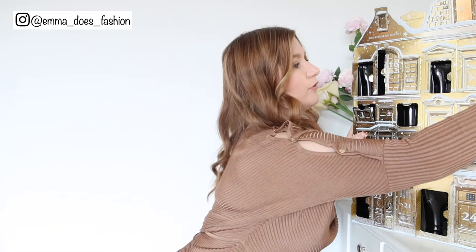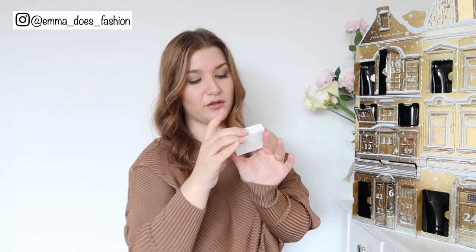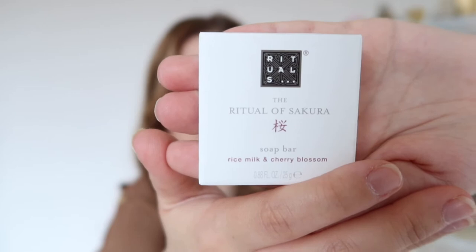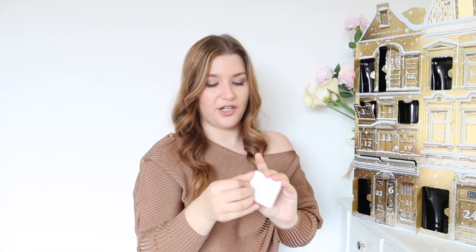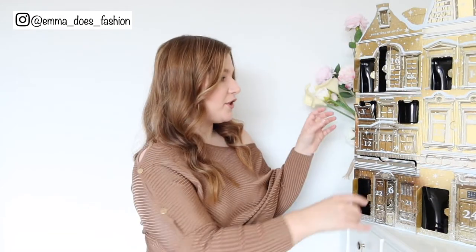Day number eleven is a teeny tiny little door with something in a box — it is a soap. It's a Ritual of Sakura soap bar, like the cute little ones you get in hotels. I'll take it away with me for a staycation, or you could pop it in your bathroom for when guests come over.